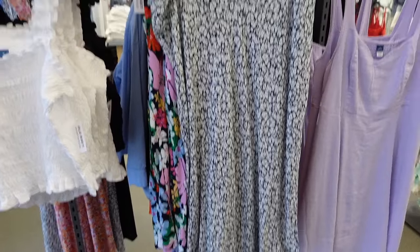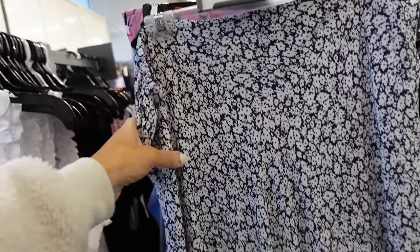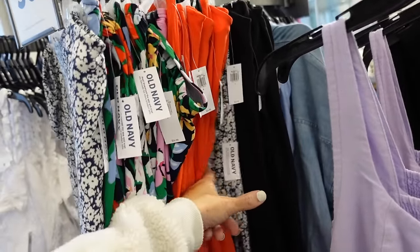If you want matching prints, they have this little slip skirt in that blue and white floral — it's a nice lightweight material, flat front with the elastic through the back. Has the slit, also in that multicolored, solid orange, and solid black.